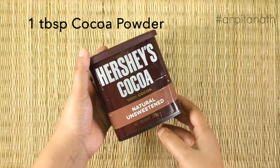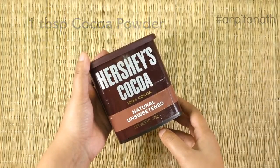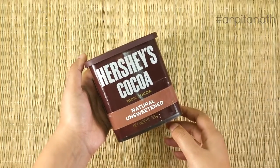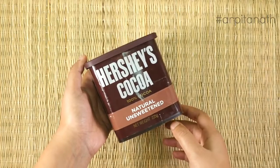Then I am using one tablespoon of cocoa powder. We are adding cocoa powder for some additional flavor to our drink, but if you are using any flavored protein powder, you don't have to add cocoa powder.